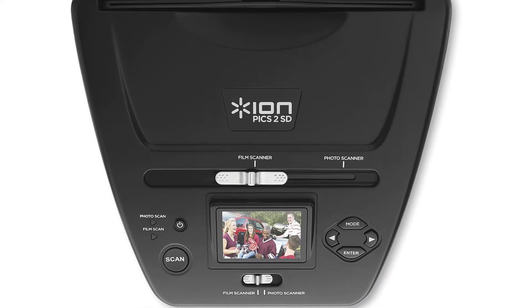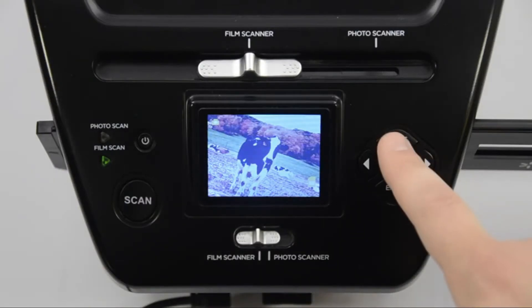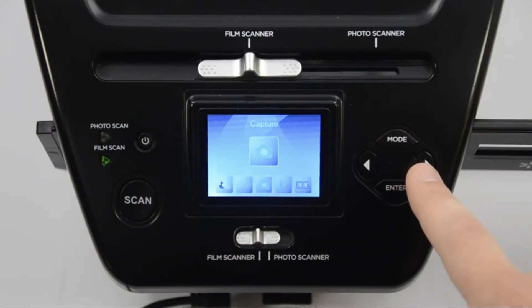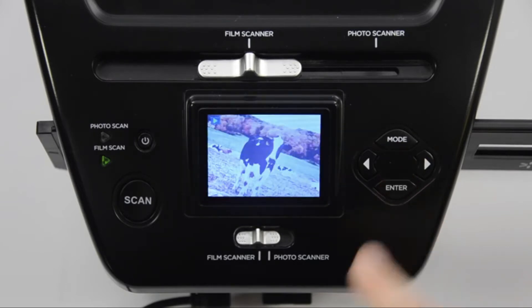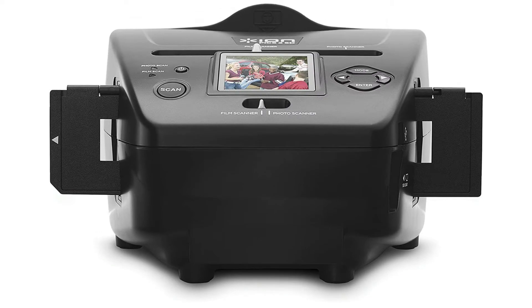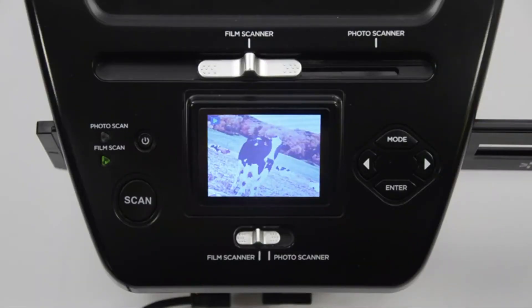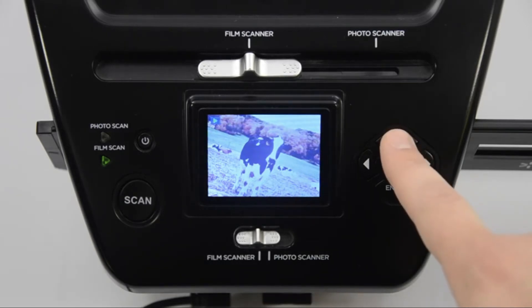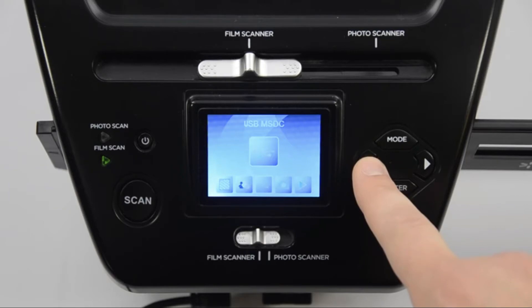It also allows you to send images to your TV via USB cable. Cons: the manual guide isn't detailed enough, and it magnifies any dust present on the negative. Summary: if you want a scanner that is easy to use, the ION PICS 2SD is what you are looking for. Overall, this scanner is the perfect tool for every enthusiastic photographer.